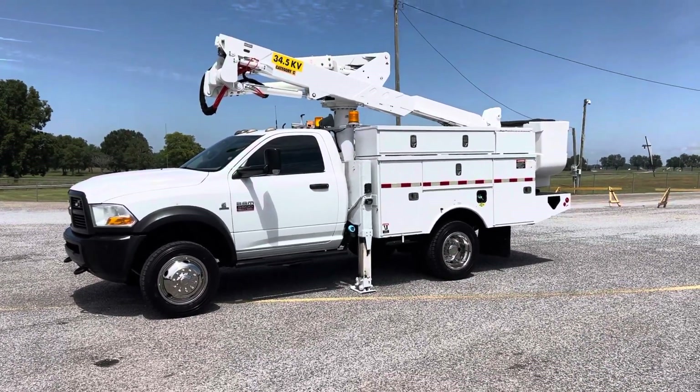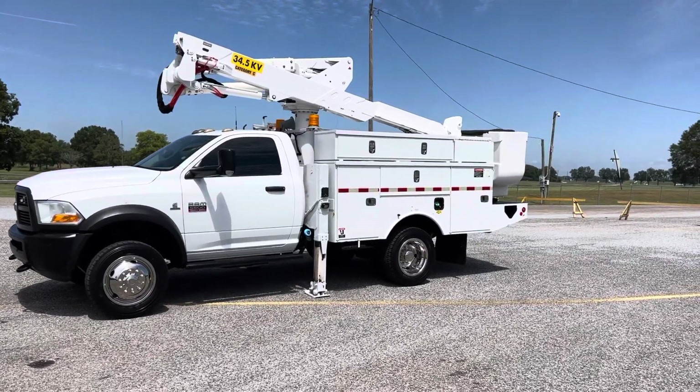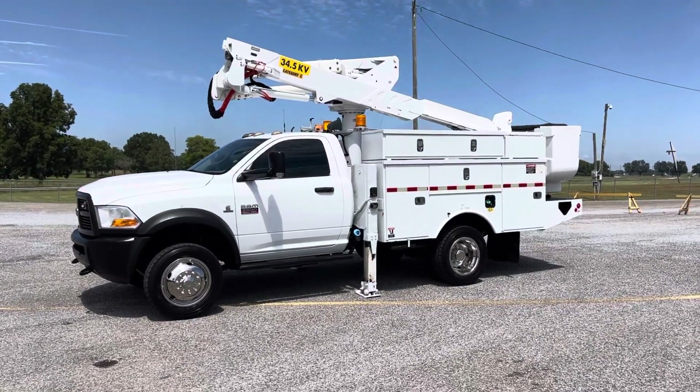Hey, this is Adam with Heavy Metal Automotive. I'm gonna walk around and show you this 2012 Ram 5500 we have for sale. It's a four-wheel drive 6.7 Cummins diesel with 219,000 miles on it.